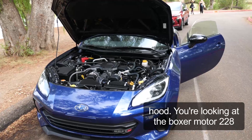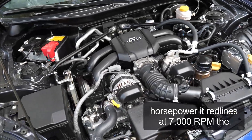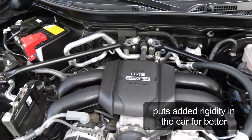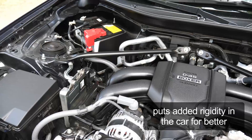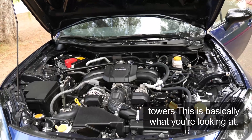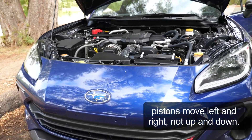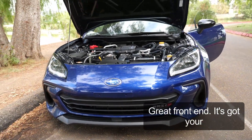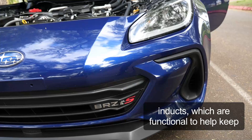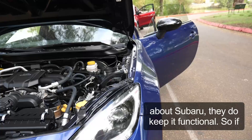Now we're underneath the hood. You're looking at the Boxer motor — 228 horsepower, red line at 7,000 RPM. The truss bars I was talking about are these two guys right here — they put added rigidity in the car for better cornering and better handling. Custom strut towers. The pistons move left and right, not up and down — that's why they call it the Boxer. Great front end — you got your air intakes, which are functional to help keep those brakes cool. Subaru keeps it functional.